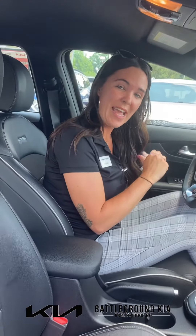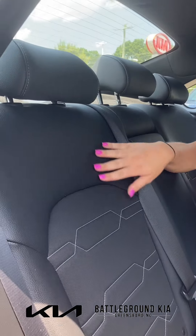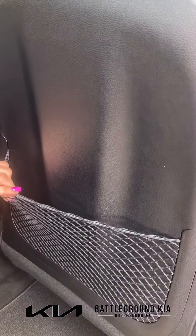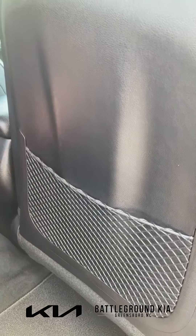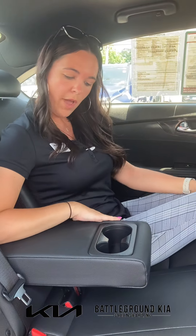Let's take a look at the back seat. The back of the GT Line also comes with the leather and cloth combination seating. You also have rear storage behind the passenger seat, and your center console with two cup holders available as well.